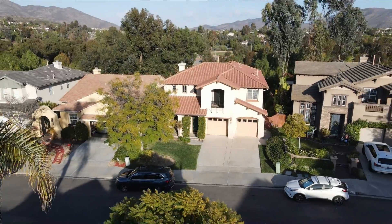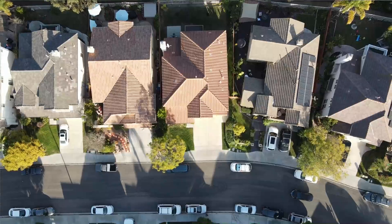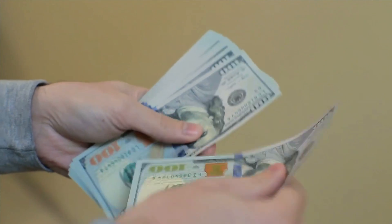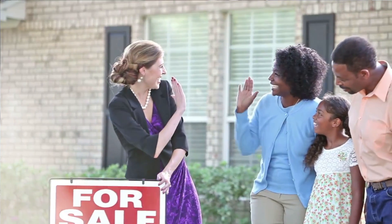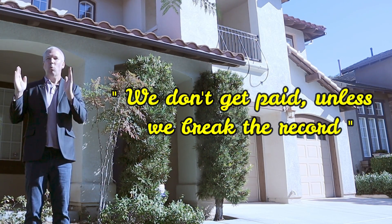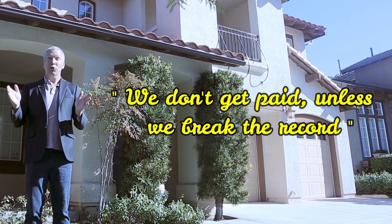We want everyone and anyone who's looking in this area to see this home, to be able to make an offer, and to collect all those offers and then go with the highest one, get it into escrow, and get it closed as efficiently as possible. Our goal as listing broker is to maximize that value and hit a record-breaking price for the neighborhood. We don't get paid unless we break the record — you heard me right. Unless we set a record-breaking price for this neighborhood, you pay us zero.